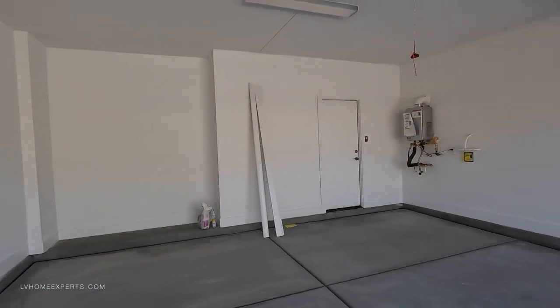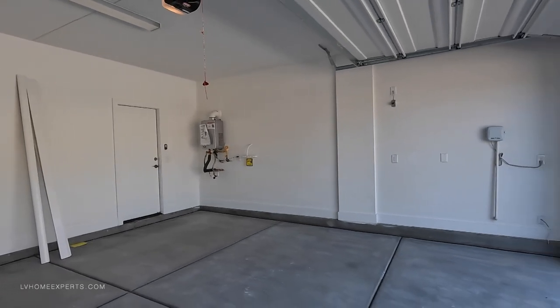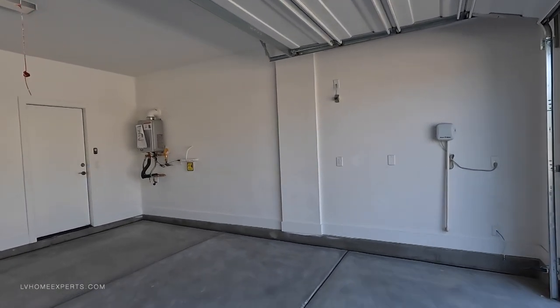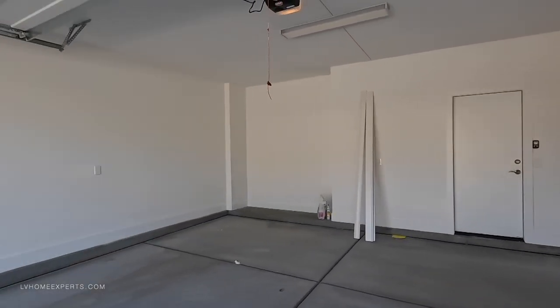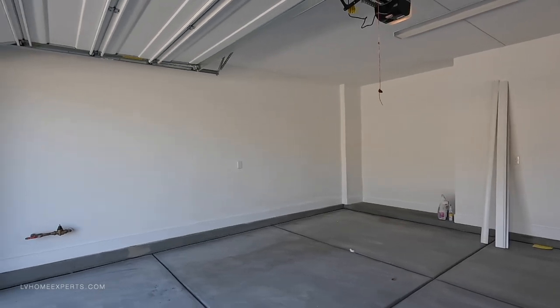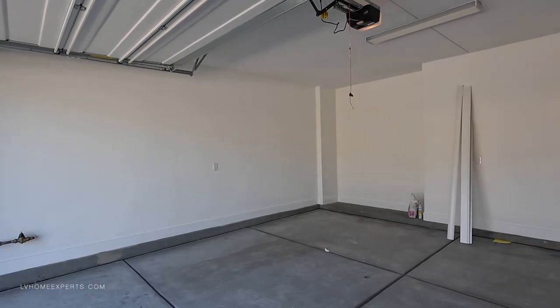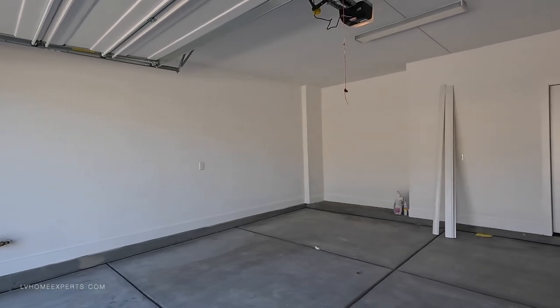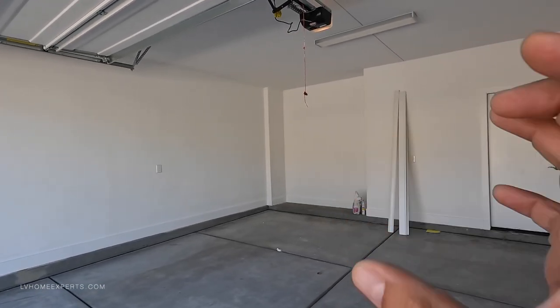We literally built this out to make it very easy from start to ending, and once you close, you'll always still hear from us — we never go away. Looks like they recently just pressure-washed the garage. They did do the upgrade on the texture, which is a nice feature to have — your garage is a reflection of the interior of your home.